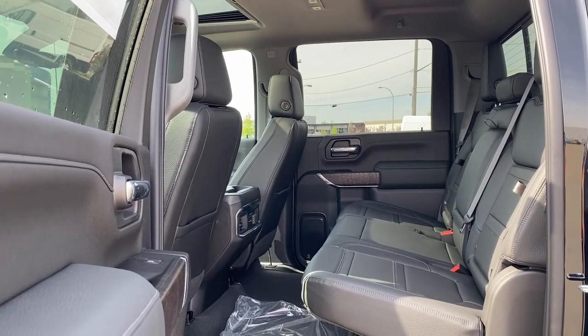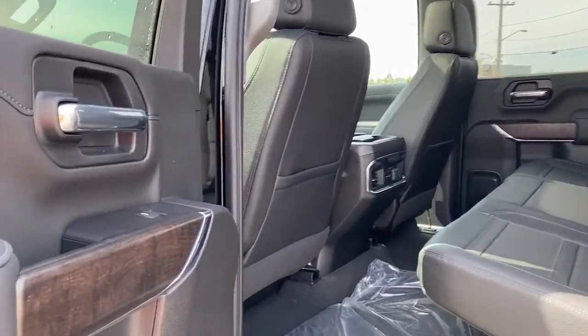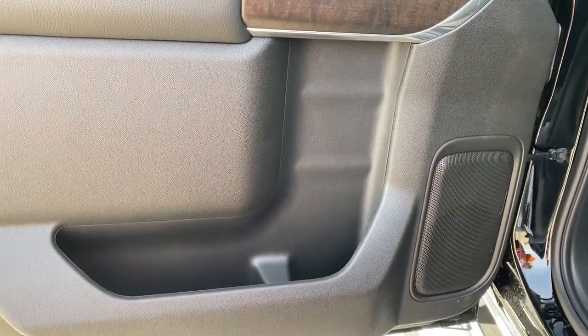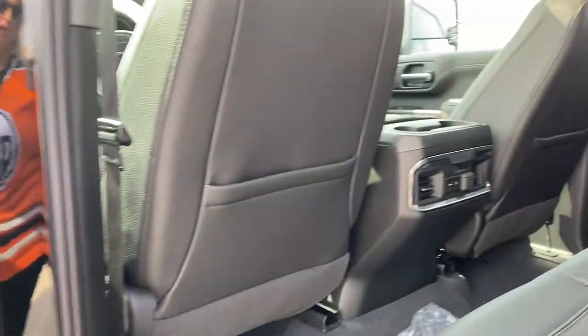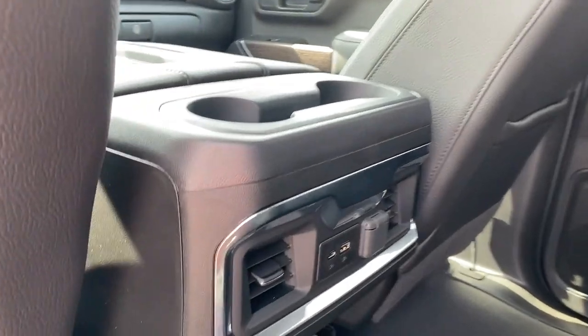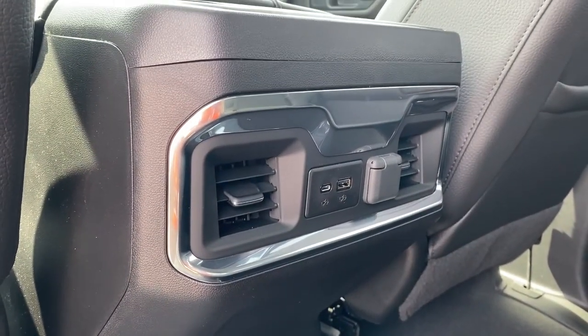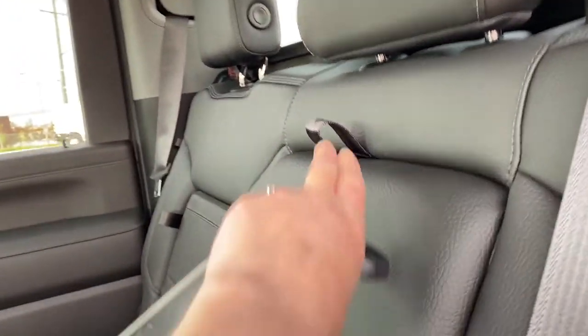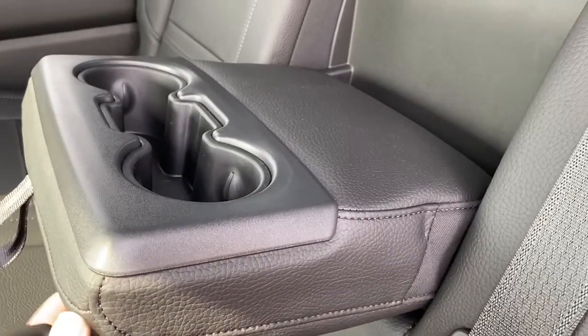Next, we'll take a look inside the back of this five-passenger truck. The passenger door has power windows, door storage with a cup holder, and a door speaker. The backs of both front seats have got leather seat pockets, dual cup holders, the rear fans, some USB ports and power plug-in. The middle seat here folds down into double cup holders or an armrest.